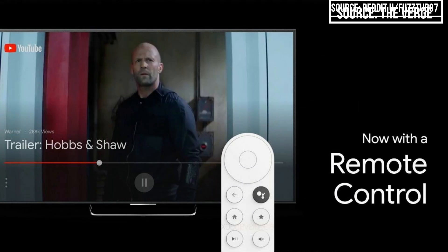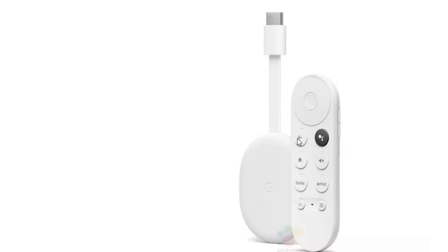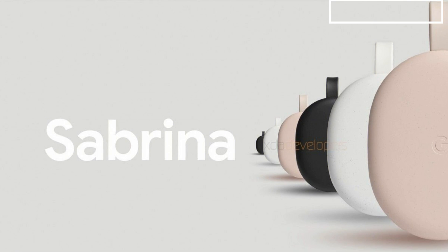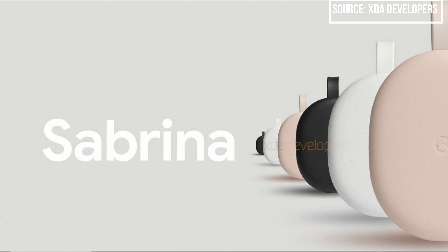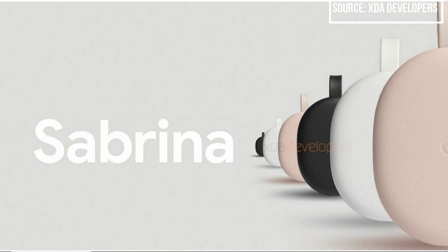Looking at the remote, up top we have directional buttons; to the right side we have volume up and down; we have a back button, a Google Assistant button, home, and mute; we have a dedicated YouTube button and a dedicated Netflix button; and it looks like we have a power button and possibly an input change button. As for colors, we're going to have some options — rock candy, camel, blue, summer melon, just to name a few. It'll be available in a bunch of different colors, and I'm curious to see if the remote matches the color of the device.